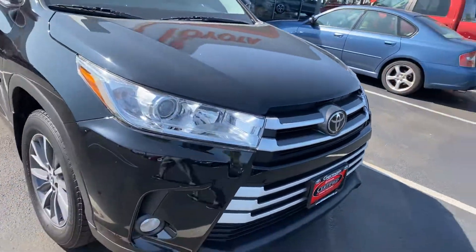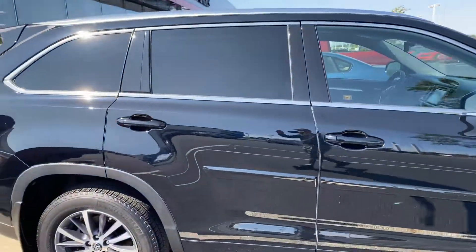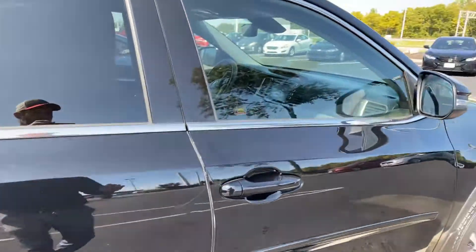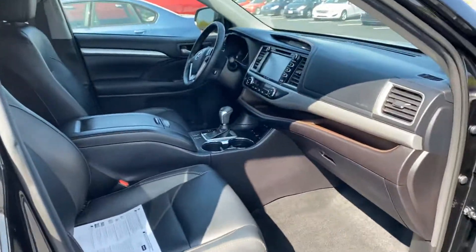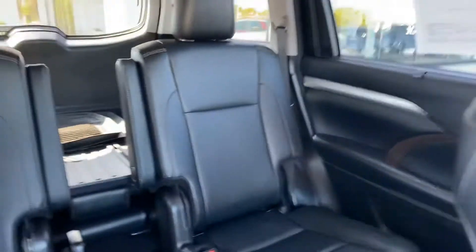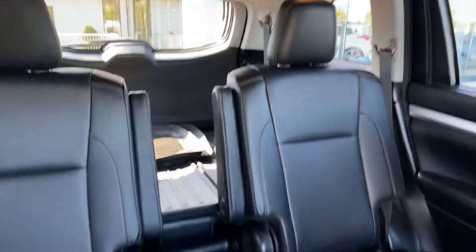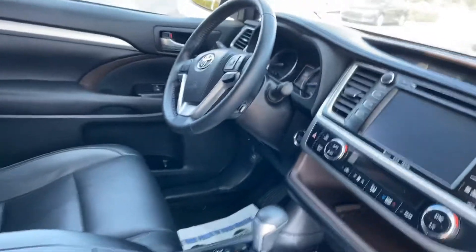Very clean vehicle with a sunroof, dual power seats, leather interior, second-row captain's chairs, rubber floor mats, heated seats, and Bluetooth.